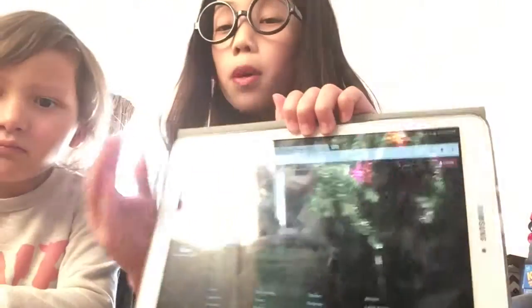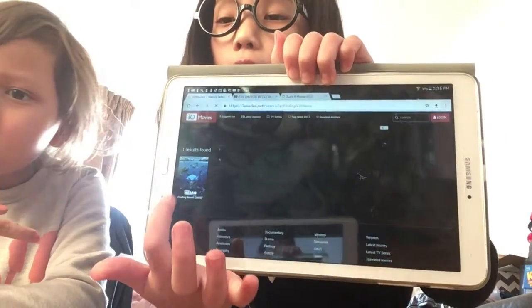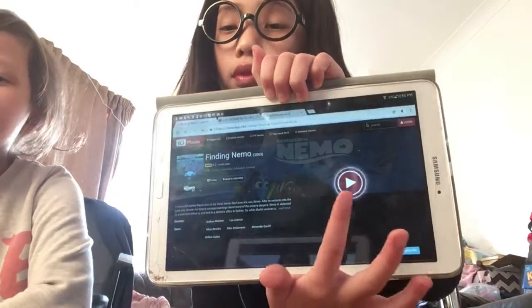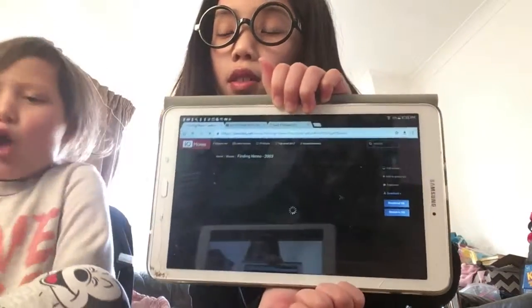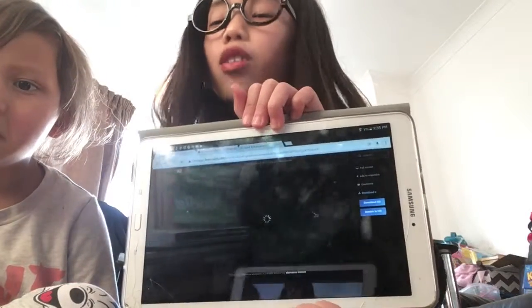Once you have it, it's going to put up different results. And then you click — you can't really see it because they have us in the mirror. And then you just click on the play button. Sorry, it's kind of hard to do this because I'm looking at the screen, not actually looking at the screen.